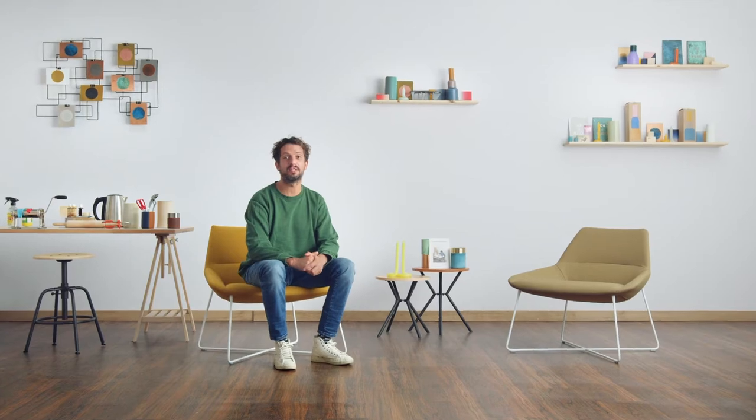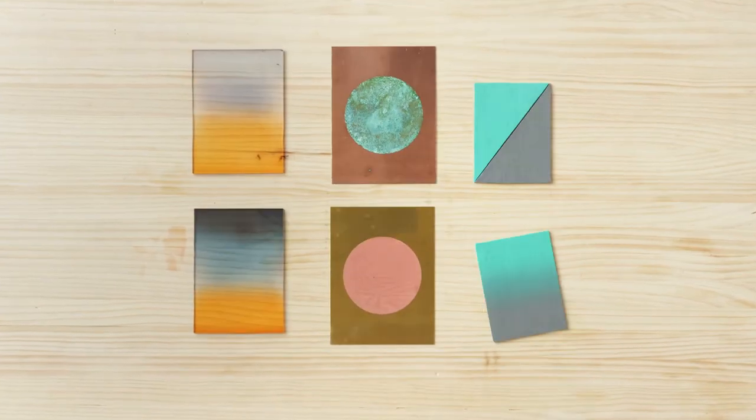In this Domestika course, you will learn everything about the relationship between color, material and shape in product design.